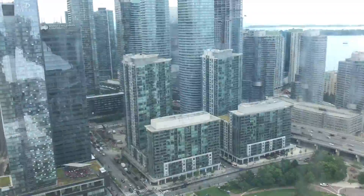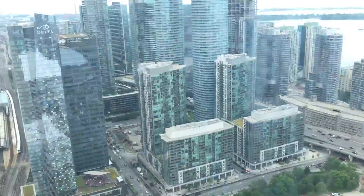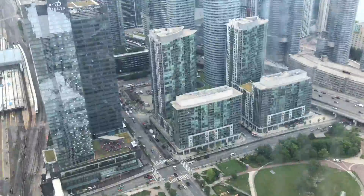We're travelling at a speed of 22 kilometres an hour or 15 miles an hour. We'll get to the top in 58 seconds — not even one minute — so we'll have to speak quickly in here. We're going to a destination of 346 metres, which is 1,136 feet, or 114 building stories.